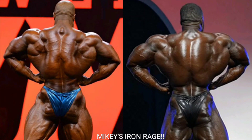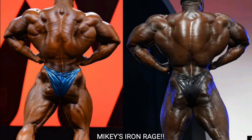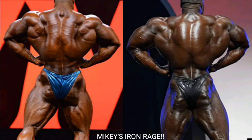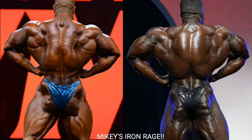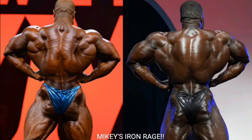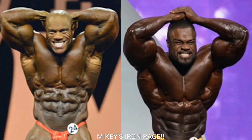Now we got the rear lat spread — a tough one. Brandon Curry looks like he's about to fly away with those lats; his traps are unbelievable. But his hams and glutes aren't as good as Phil Heath's. I'm gonna go with Phil Heath — his lower back is crazy and his traps look like a piece of armor. Brandon does look like he's holding a little water in this pose, so Phil Heath takes the point.